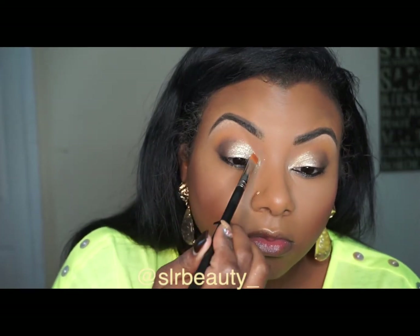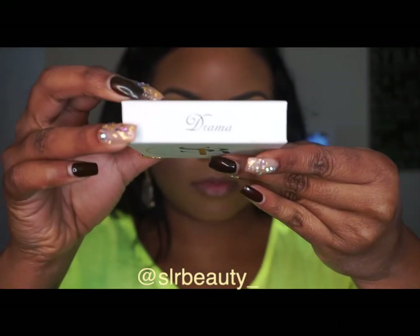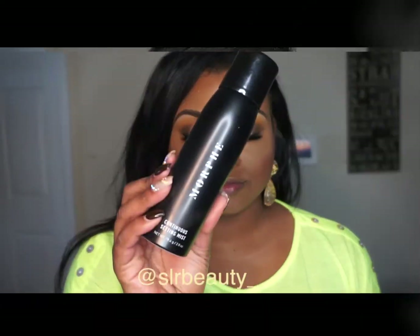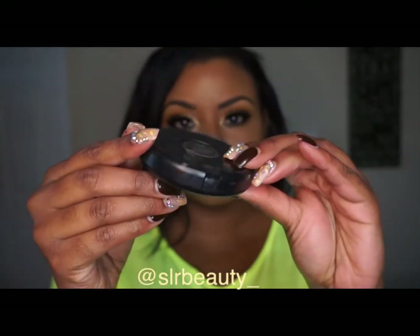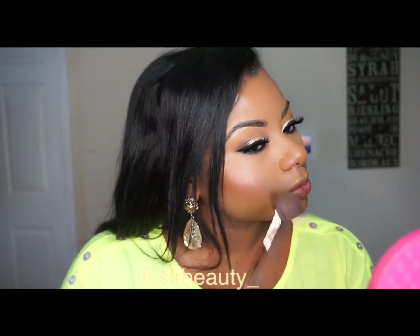These are my lashes from Drama. I do have a sale going on at slrbeauty.com, so don't forget to shop — they are reusable. I'm just using Show Gold from Matte Cosmetics to highlight.